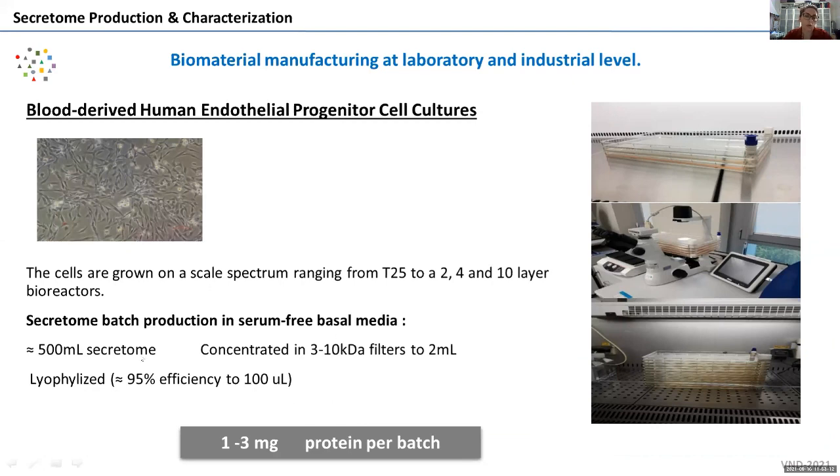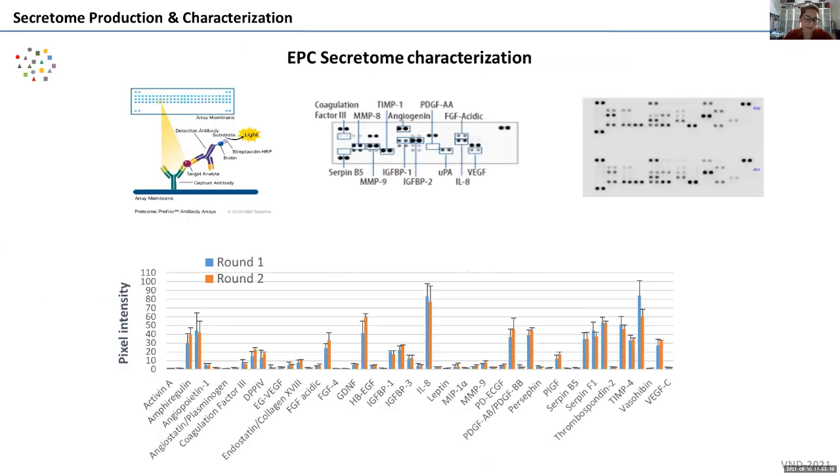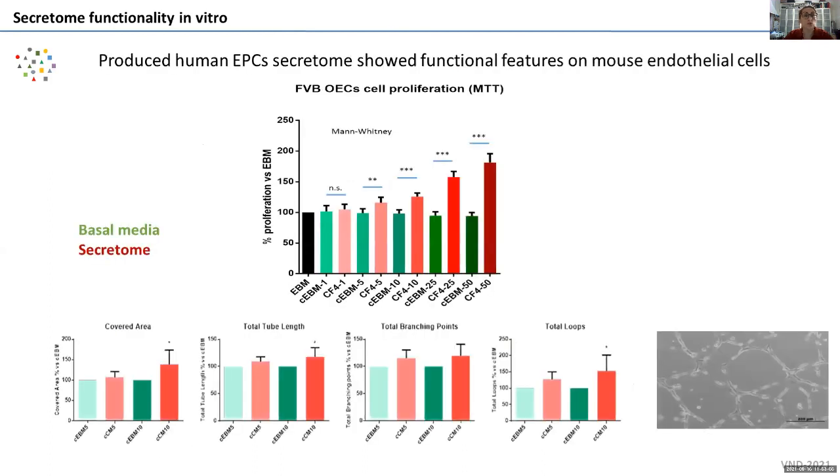We can work with batches from one to three milligrams of protein. We have analyzed them by several methods, including complete proteomics. To simplify, I show oligoarrays looking for angiogenesis-related proteins. We found more than 30 proteins in this secretome; proteomics shows more than 1,000 proteins. What I want to highlight is that across different batches, the composition is very consistent. This produced secretome is functional and therapeutic.